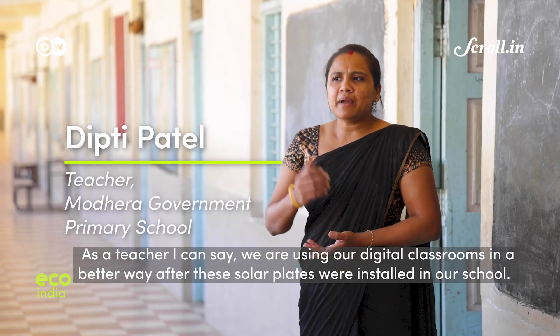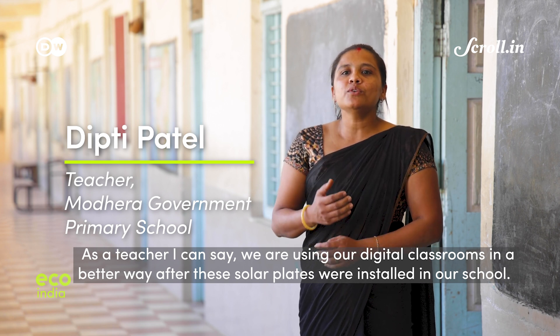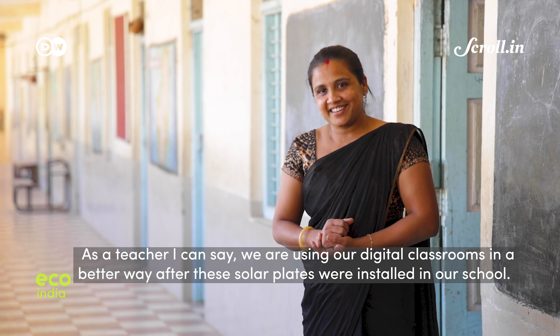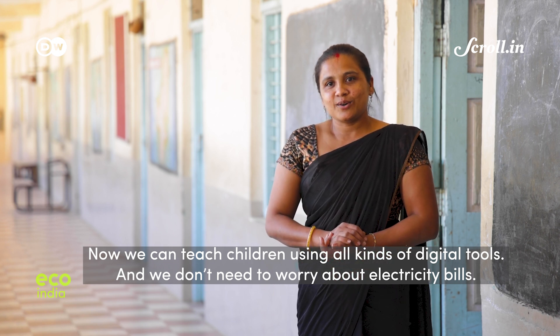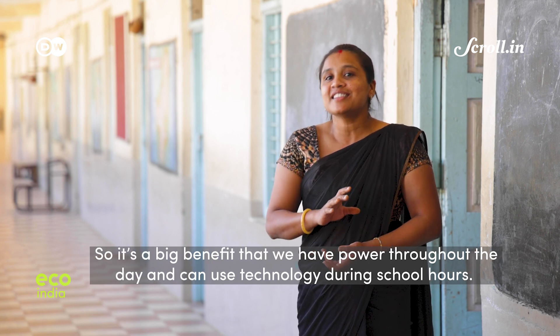This was part of a unique initiative to utilize solar energy in Modhera. As a teacher, we have found this advantage. The first time we were in our digital classrooms, we couldn't use it as much. But now with solar panels, we can use it as much as we want. The electricity bill is not so much — we can use it freely.